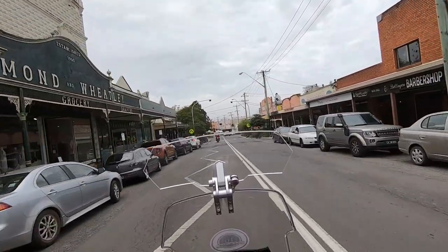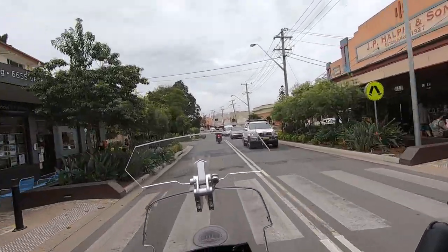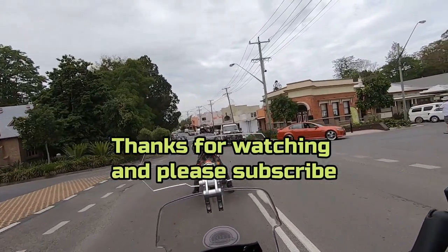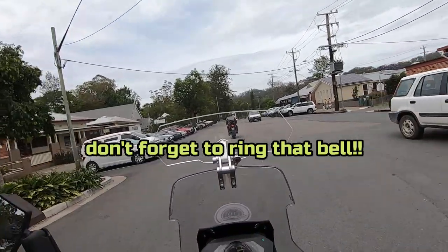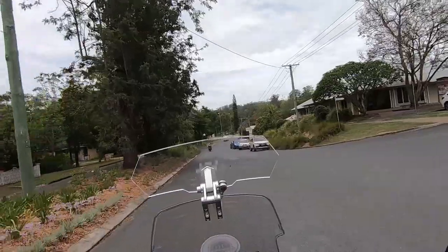Christopher, where are we going? Looks like he's going to stop here and get something to eat.